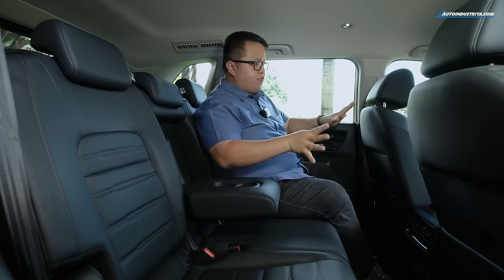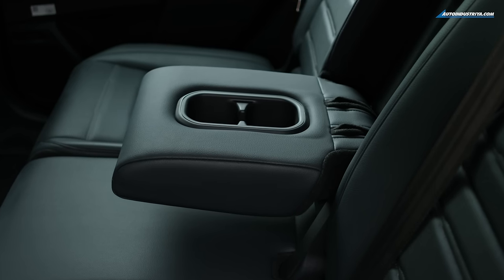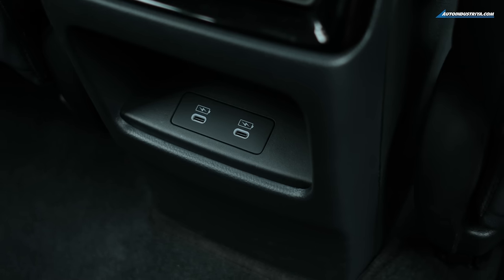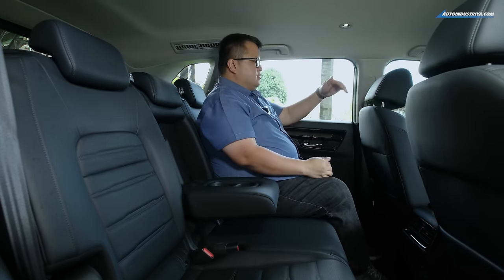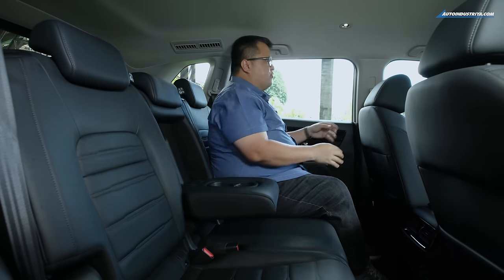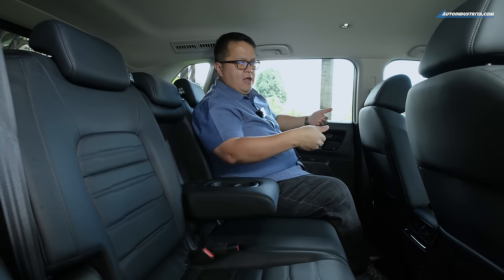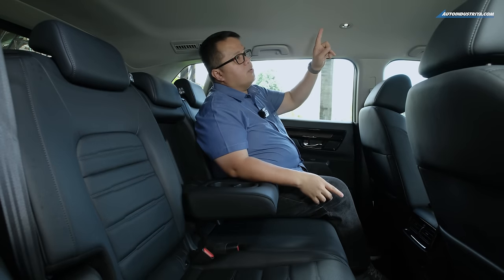Let's start with the rear seat of the CR-V. It's actually quite nice — the cushioning is very good. You've got a center armrest, AC vents for the back, two USB-C ports, seat back pockets, and lots of knee room. When you sit down, you can see over the driver's headrest. You're actually quite high up in this one, kind of like a theater-style seating with individual headrests. No sunroof here, unlike some other markets that get it.